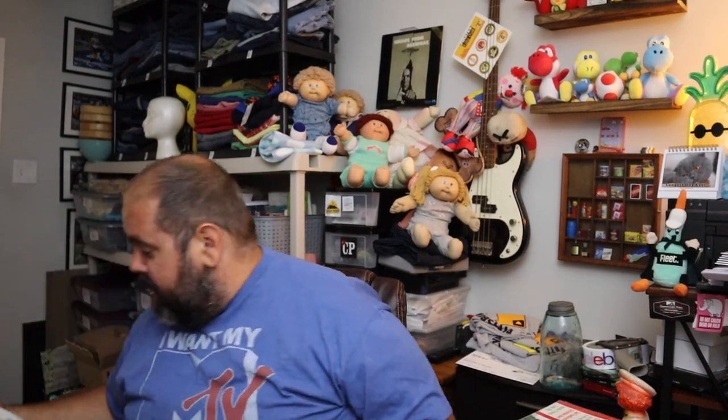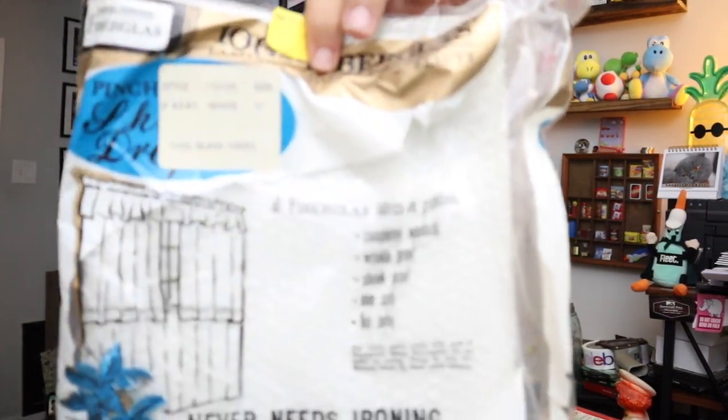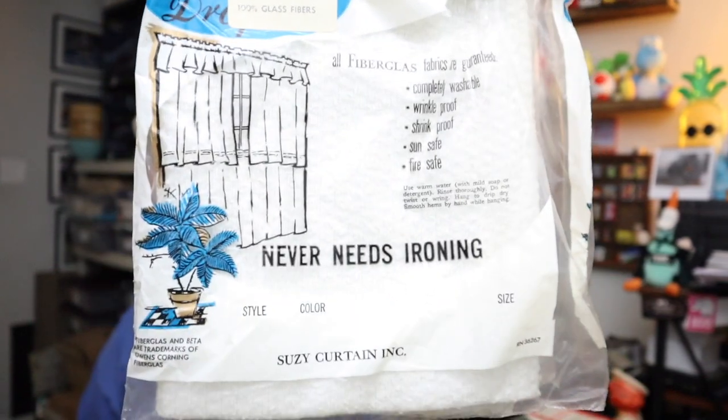Next up, again from the Epic Estate Sale Part 2 — there are actually two of these. These are never-need-ironing curtains. These people iron their curtains? I guess that makes a little more sense than sheets — if you iron them, you want them wrinkle-free on your window. Two pairs of them, $8 plus shipping. They are old, from the Epic Estate Sale Part 2.